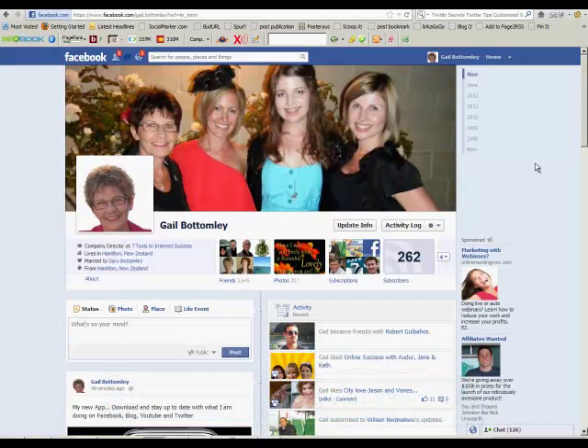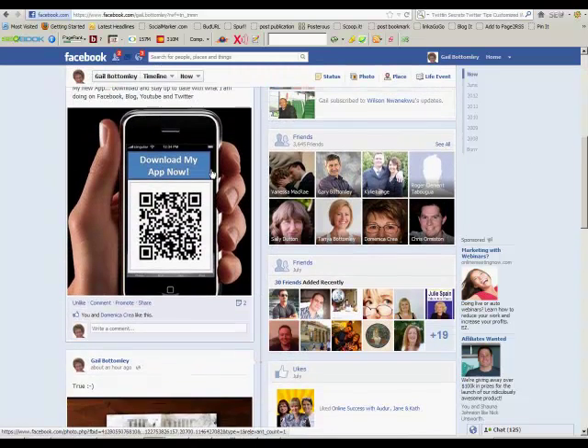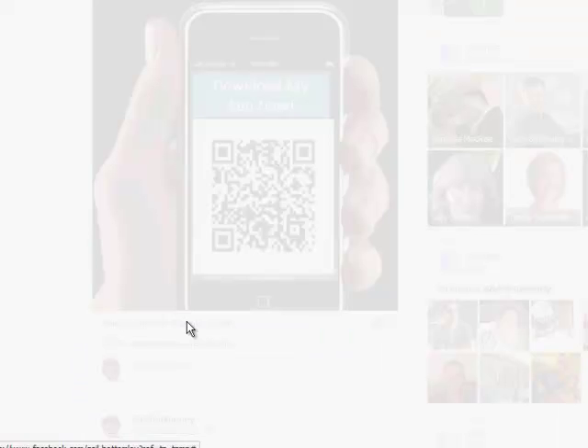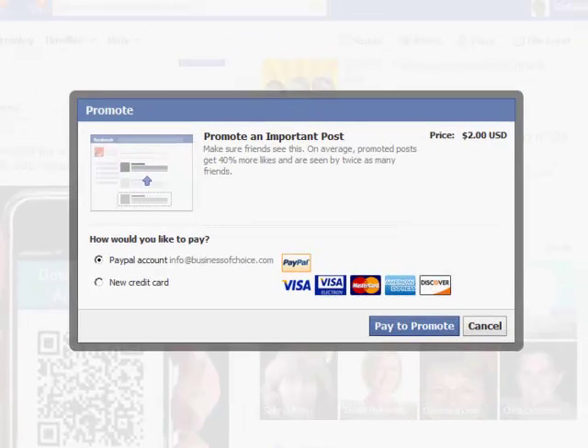This is my personal profile. I've just put up this post here — you can see it right here — and it has a little Promote button. Have you noticed that? I've been using this on my business page too. What I want to do is promote this out to all the people, because nowadays not everybody sees all your posts.